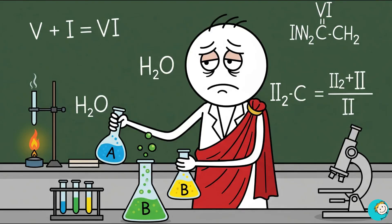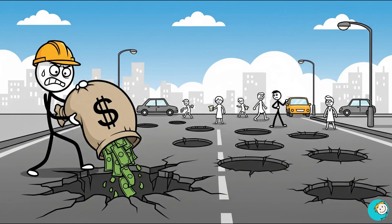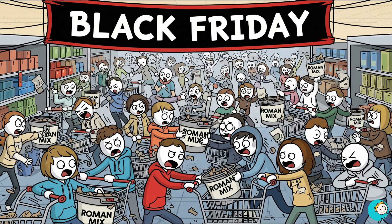Modern scientists have been trying to replicate this for years. And while there are self-healing concretes today, none are as cheap, durable, and environmentally friendly as Rome's version. We pour billions into repairing roads every year, yet Romans made concrete that literally got stronger the older it became. Honestly, if Home Depot sold Roman mix, homeowners would be fighting over it like it was Black Friday.